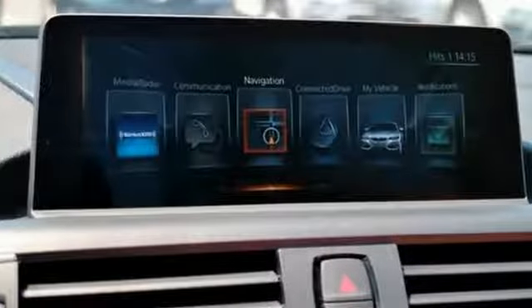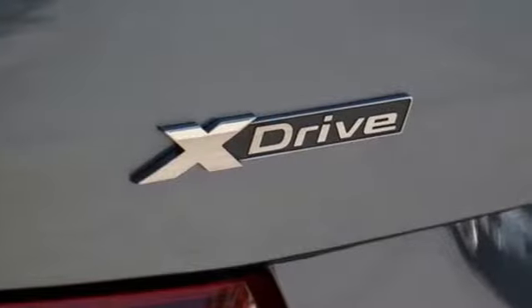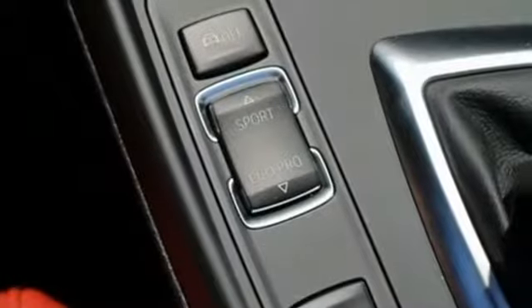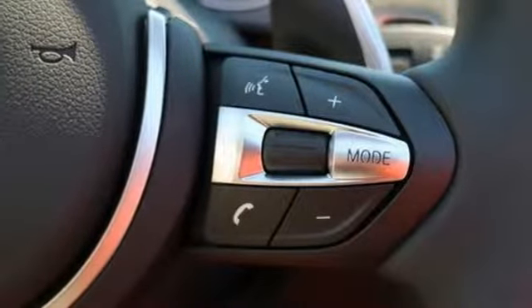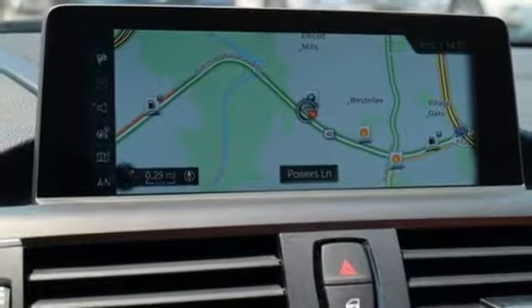Aggressively agile, it all begins with the twin-power turbo engine, 8-speed sport automatic transmission with steering wheel mounted paddle shifters, and driving dynamics control with EcoPro, Comfort, Sport, and Sport Plus settings, dynamic cruise control, dynamic stability control with dynamic traction control, and dynamic brake control and cornering brake control keep your priorities covered.